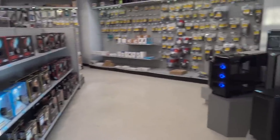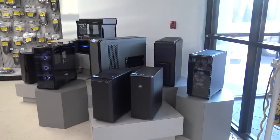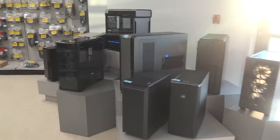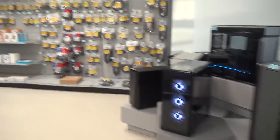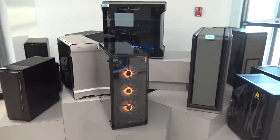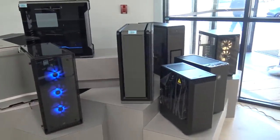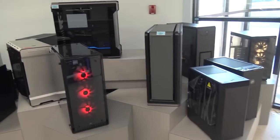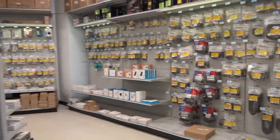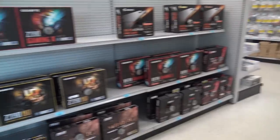GigaParts has a lot more than just ham radio stuff. You may have seen a lot of ham radio videos I've done before, but I was amazed at how much they do in computers. I got to see a lot of this stuff behind the scenes — the computer guys who build machines, the shop, the modding, repairs, and the custom shop. We won't show you that today; we'll show you the inside of the store.